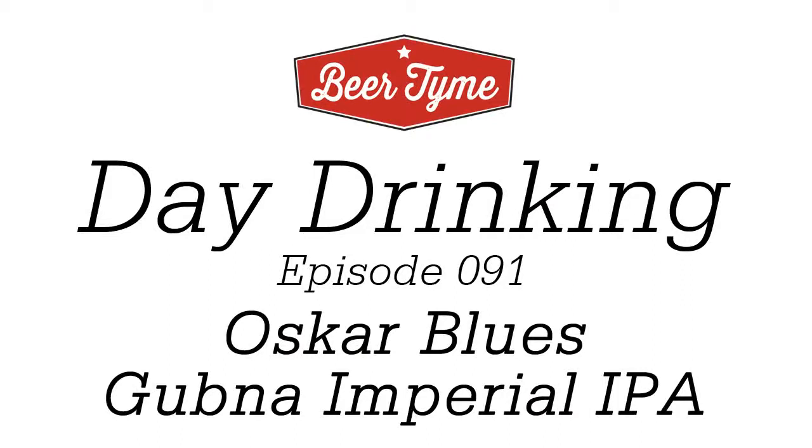Hi guys, welcome to Beer Time. Kyle here. Welcome to another episode of Day Drinking. I'm excited, and I hope you are too.